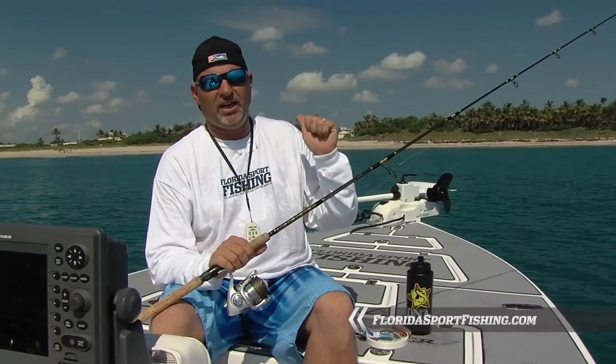You don't need any fancy gear. Medium action spinning rods and you too can get in on this fishery. We're going to get back inside here and see if we can catch a couple more.